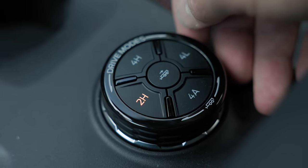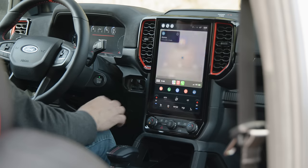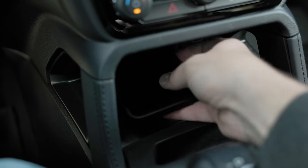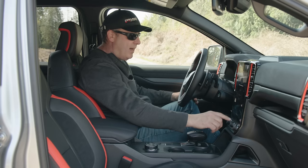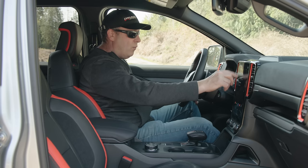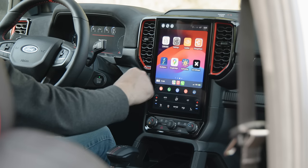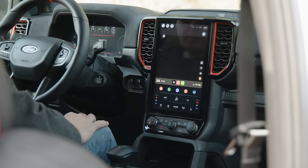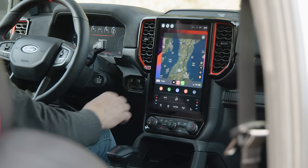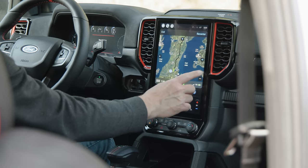Two-wheel drive with a rear locker is very fun — glad they have that. In terms of connectivity, Apple CarPlay and Android Auto are supported wirelessly. When connected, there's a CarPlay button at the top and you can use built-in maps, music, and apps like OnX for off-roading if you want something more detailed than the built-in maps.